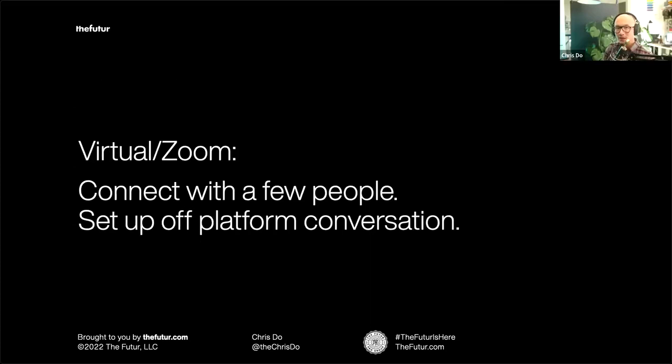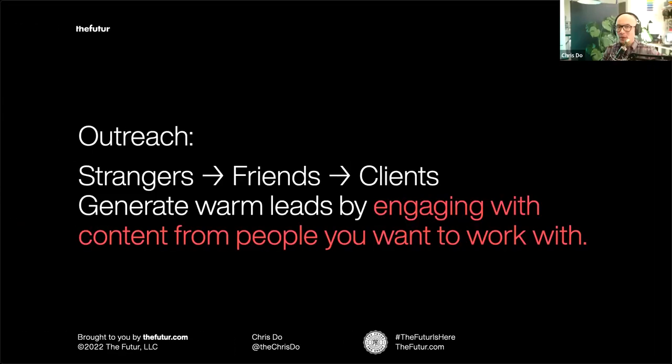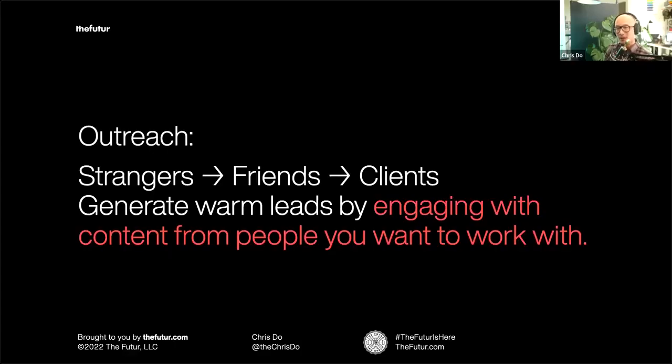Most of this will happen virtually. Listen to conversations and connect with a few people — the goal is to jump off platform and build a relationship. For example: 'I heard you on Clubhouse and was really inspired by what you said about overcoming being bullied — do you have five minutes to chat?' No selling at this point; we're just trying to grow who we know. For cold outreach, Seth Godin writes that marketing is about converting strangers into friends and friends into clients. On LinkedIn specifically, engage with people whose content you want to work with — comment in that first critical window so they start to recognize your name.